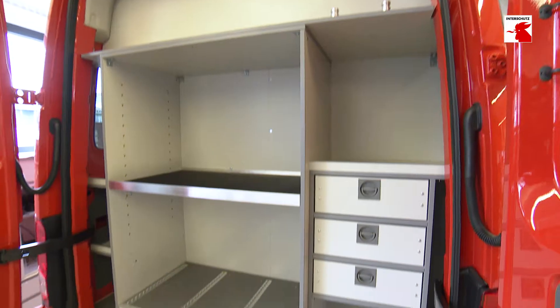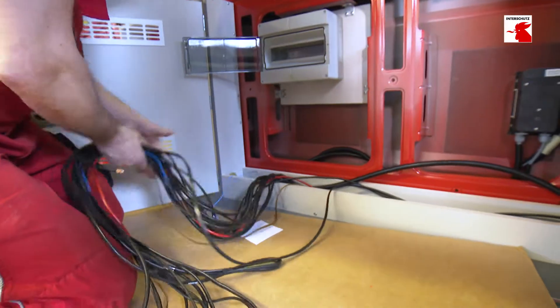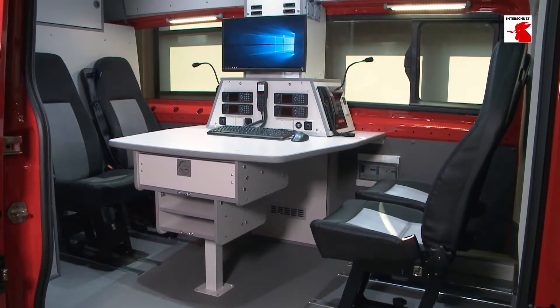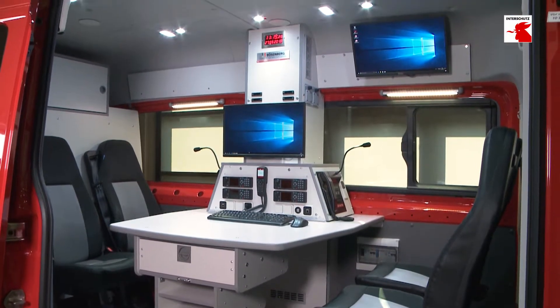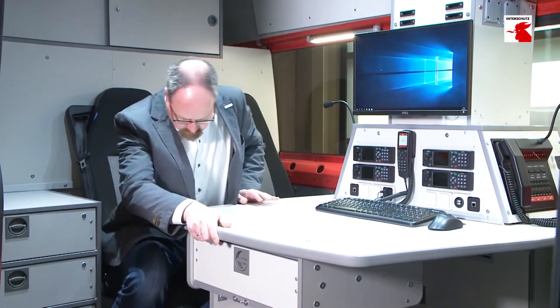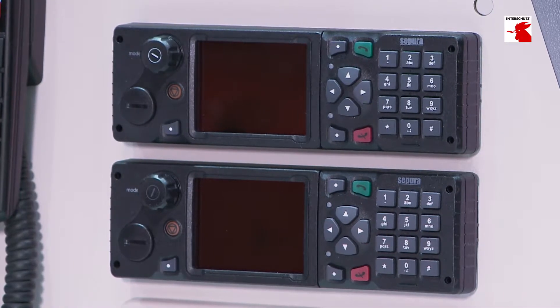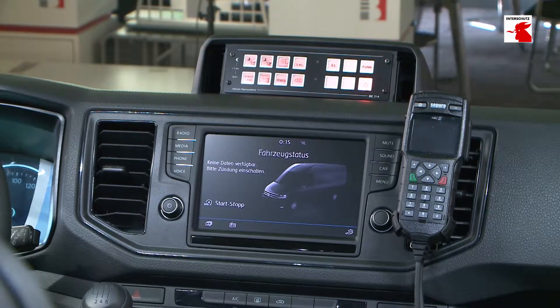In addition to the many functional fixtures, the installation and networking of the latest communication and computer technology is increasingly in demand. Energy is therefore playing an increasingly important role in mobile operations, especially in adverse circumstances. If the power supply works, the communication technology also works — blue lights, lighting, etc. Other things work safer and better, and that is a key technology on board the vehicles.